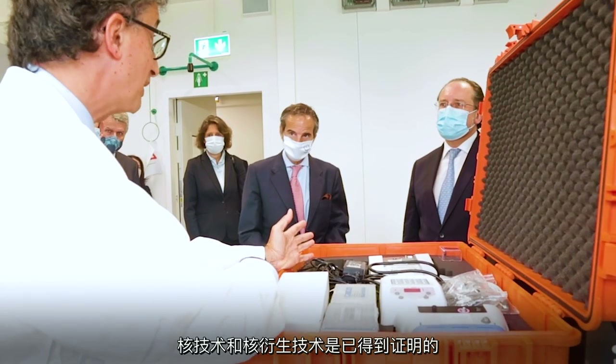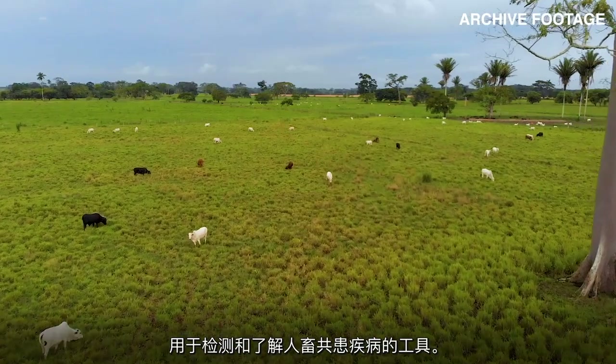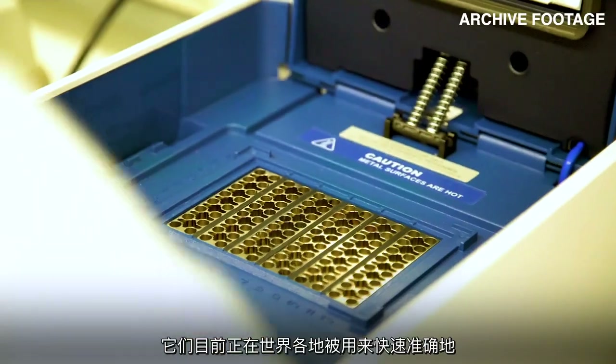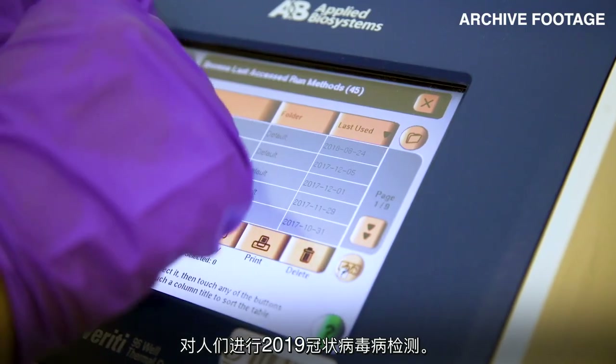Nuclear and nuclear-derived techniques are proven tools for detecting and understanding zoonotic diseases. They are currently being used to quickly and accurately test people for COVID-19 around the world.